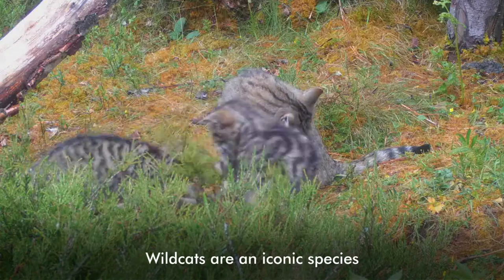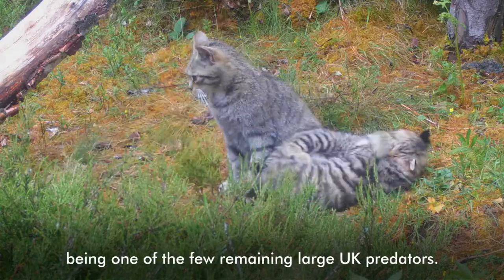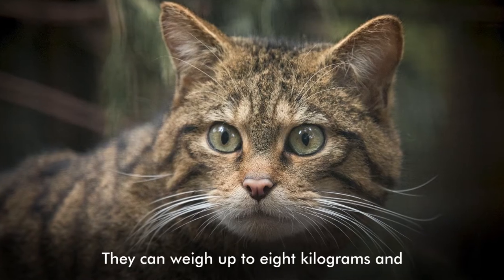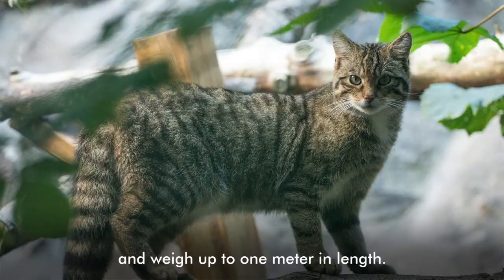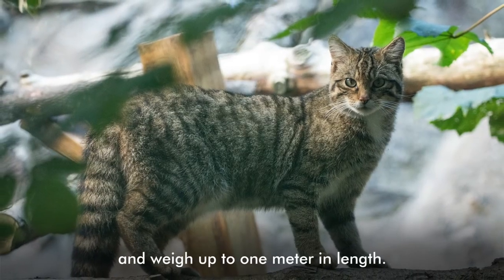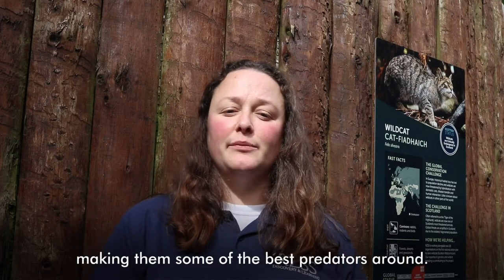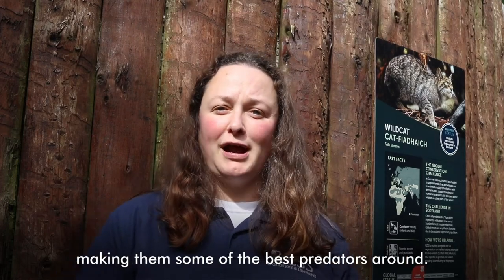Wild cats are an iconic species, being one of the few remaining large UK predators. However, they are clinging on by a claw, with the last few individuals only remaining within Scotland. Wild cats in Scotland look a lot like tabby domestic cats, but they are different. They can weigh up to eight kilograms and be up to one metre in length. They have excellent senses and razor sharp claws, making them some of the best predators around.